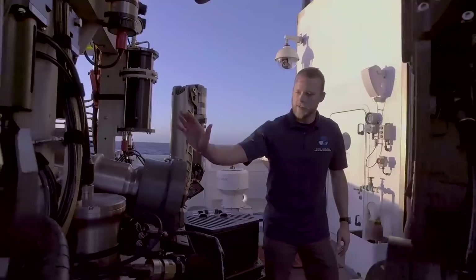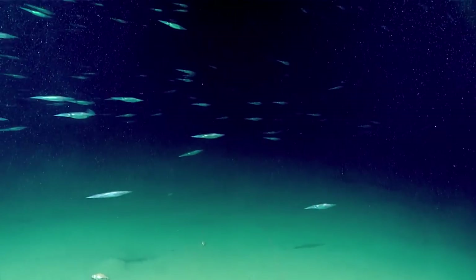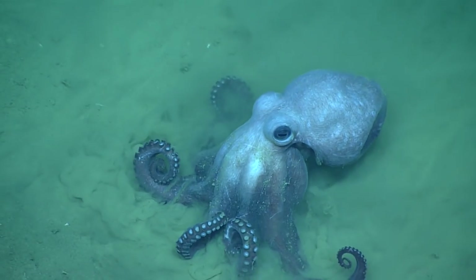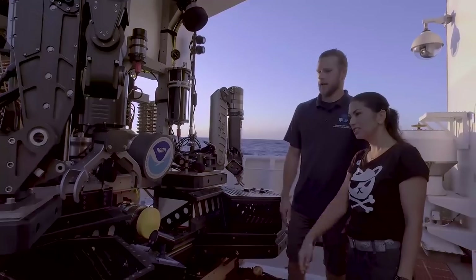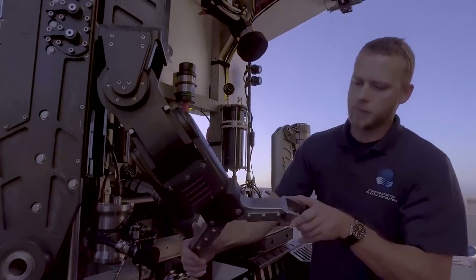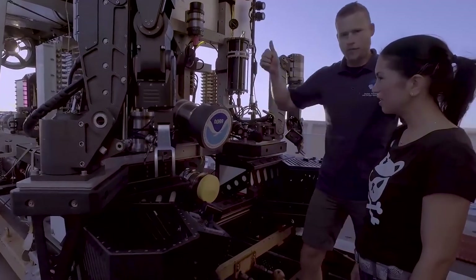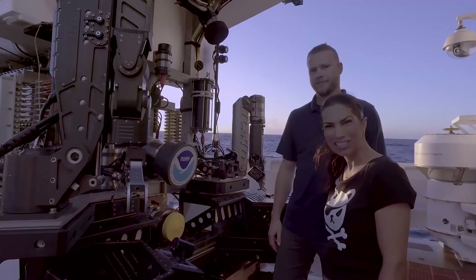Today we're going to take Deep Discoverer up to four miles down to the ocean floor so you can see what Deep Discoverer sees. We do that by using these powerful cameras and powerful lights. And this is our manipulator arm — we use this arm to take biological and geological samples that we store up front in these boxes so that we can bring them to the surface so scientists can analyze them. Isn't that cool, Octocadets?